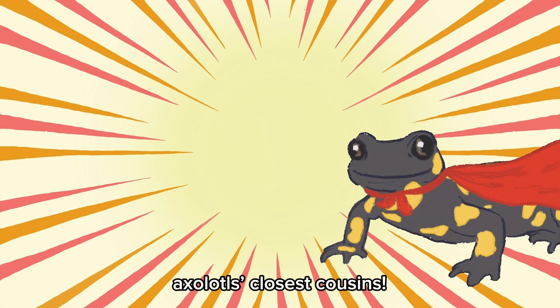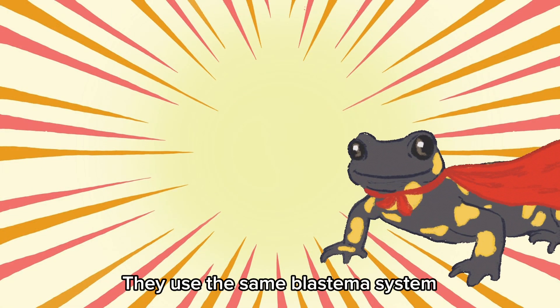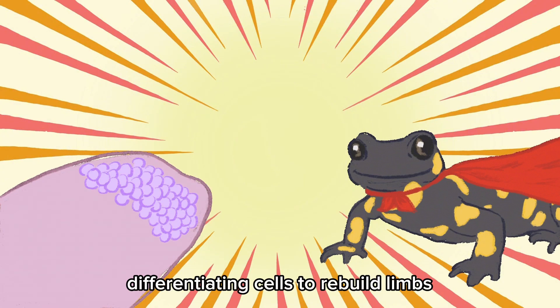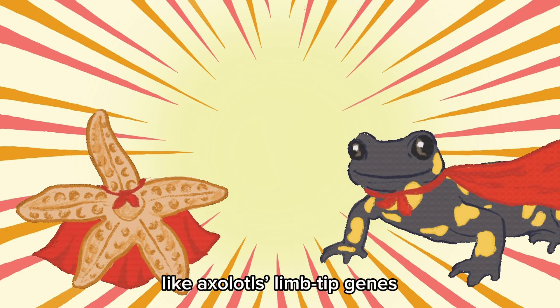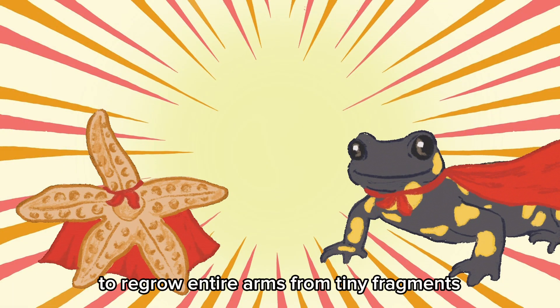Salamanders, axolotls' closest cousins — they use the same blastema system, dedifferentiating cells to rebuild limbs, just like axolotls. Starfish, the arm architects — they use WNT signaling, like axolotl's limb tip genes, to regrow entire arms from tiny fragments.